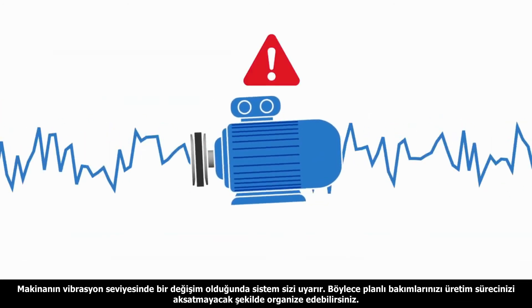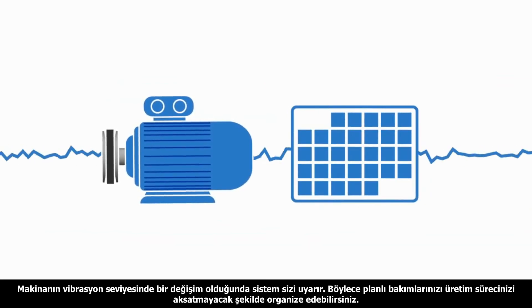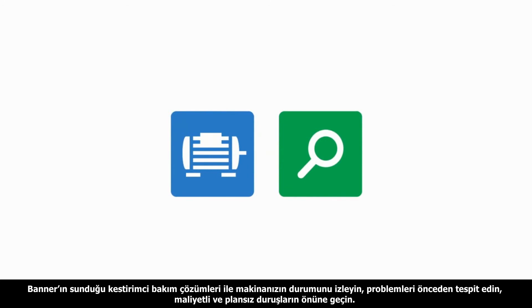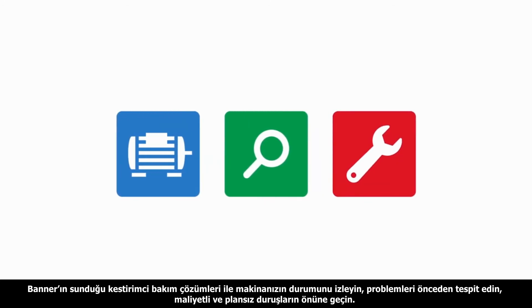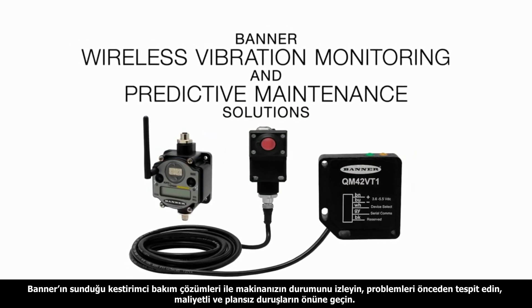It will alert you when your machine begins acting strange so you can schedule maintenance when it has the smallest impact on production. Monitor your machines, detect problems early, and avoid costly unplanned downtime with Banner's wireless vibration monitoring and predictive maintenance solutions.